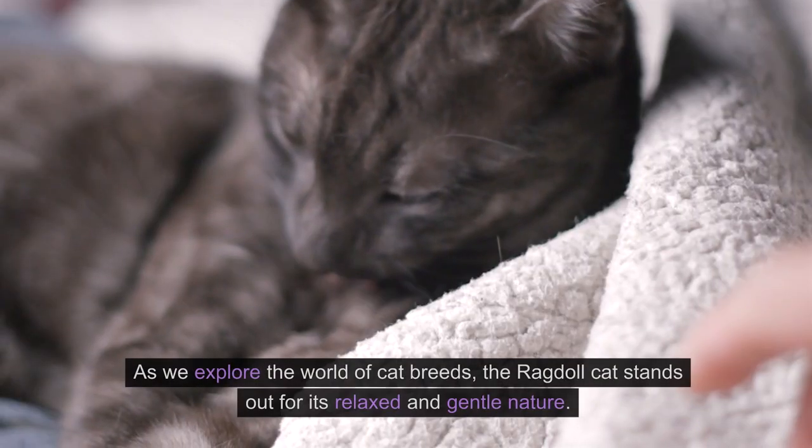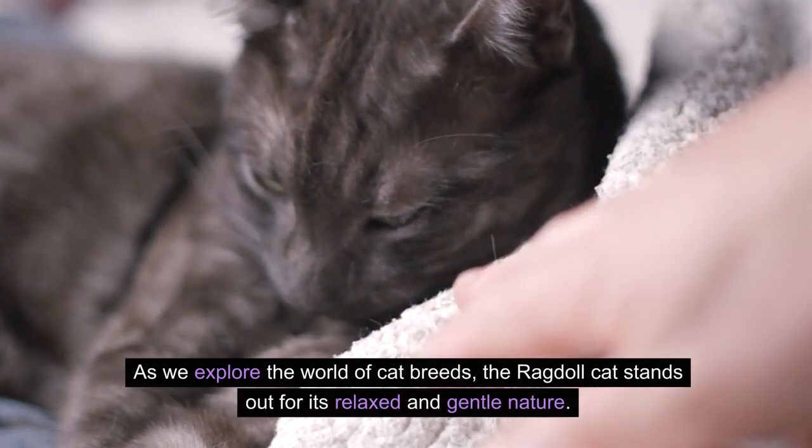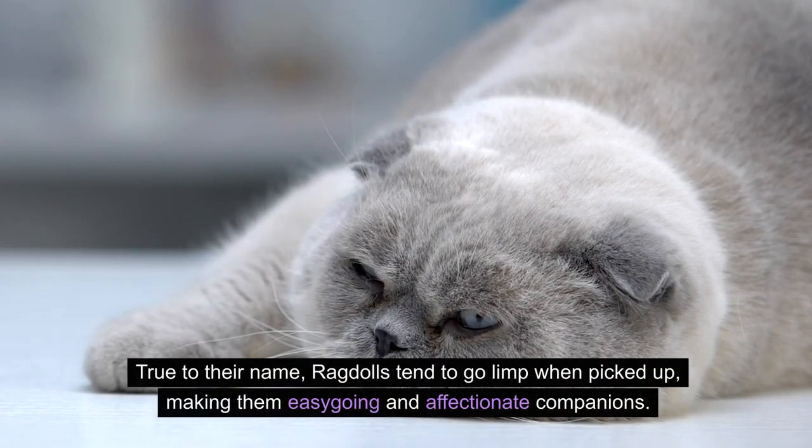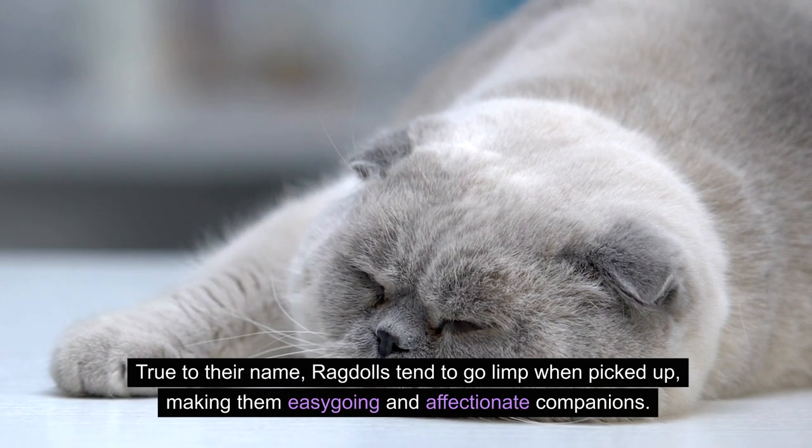As we explore the world of cat breeds, the Ragdoll cat stands out for its relaxed and gentle nature. True to their name, Ragdolls tend to go limp when picked up, making them easygoing and affectionate companions.